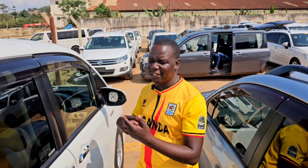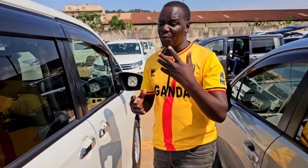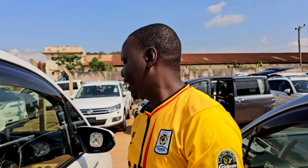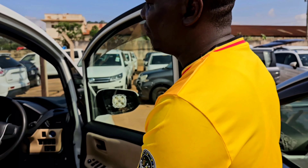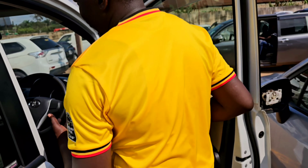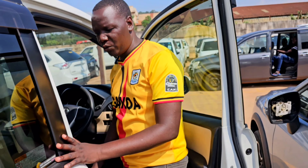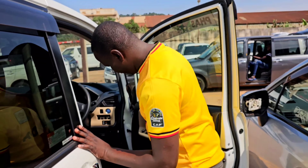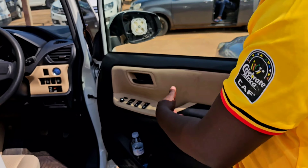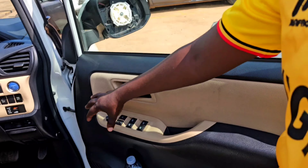Ladies and gentlemen, let me take you to the interior of this motor vehicle. We'll see the seat design, how the dashboard looks, and also some two or three luxury features which have been added on this motor vehicle. From here, as usual, we have all window controls. We also have a black door handle — we usually get the silver one, but on this one there's a black plastic one.